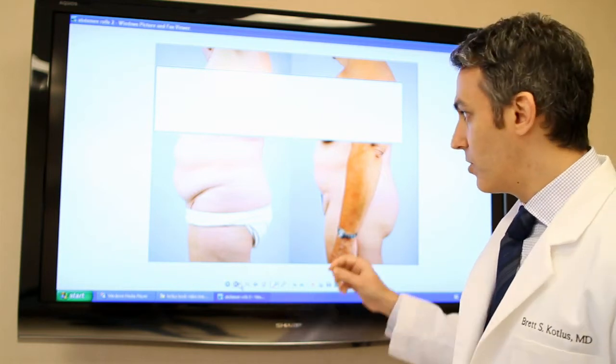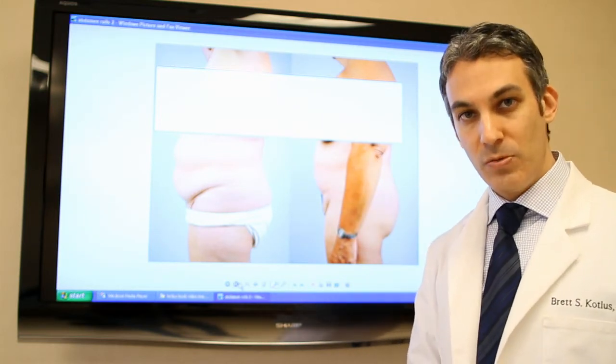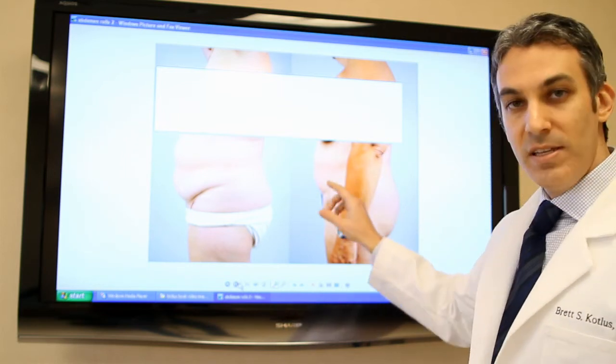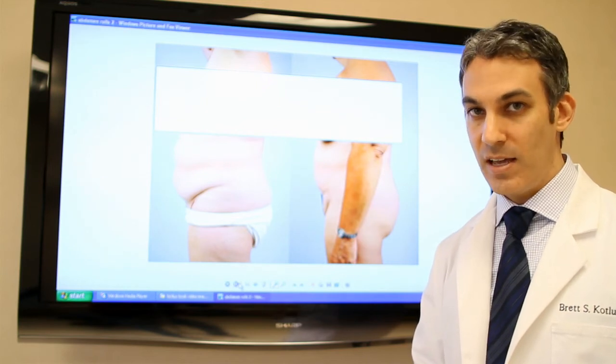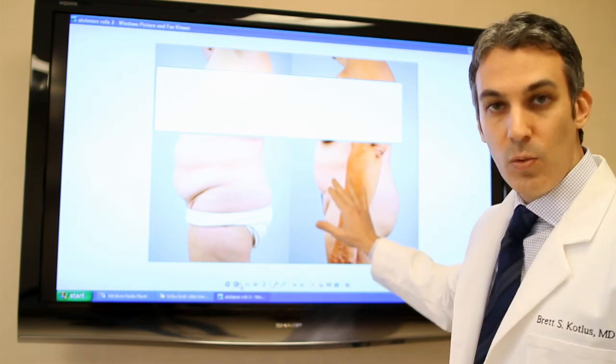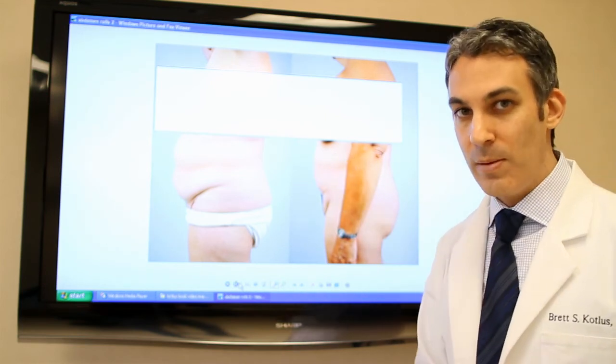Now after liposuction, those rolls are smaller and there's much less fat that she can pinch, but she's still round. The reason is she has visceral fat, and the only way to reduce visceral fat is by diet and exercise. So as she continues to lose weight, her shape will look better, but visceral fat cannot be treated with liposuction.